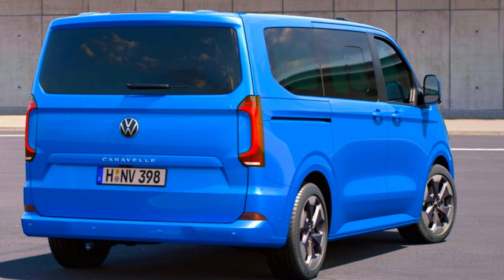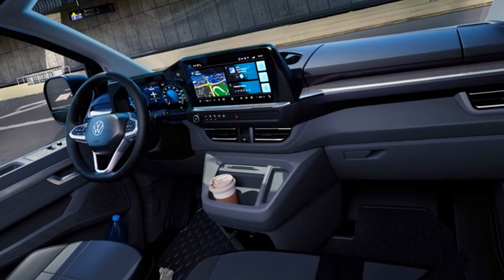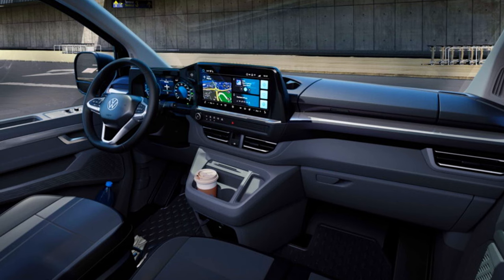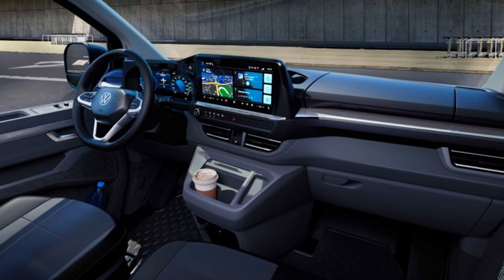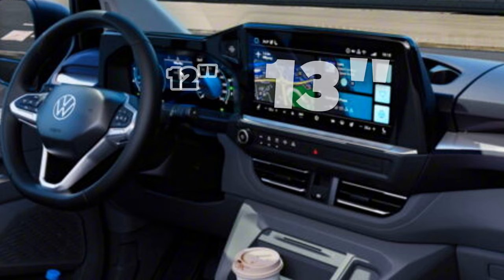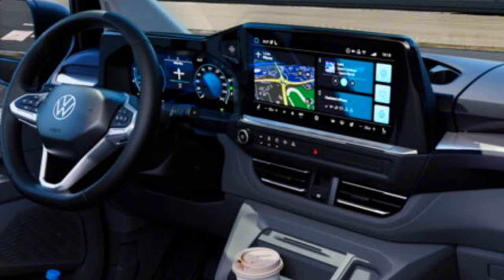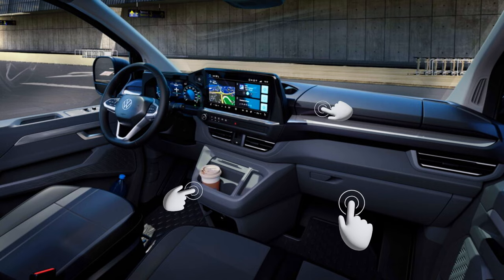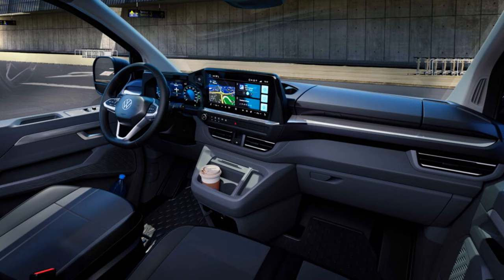Jumping into the interior, the interior is largely carried over from the Ford, with a standard digital cockpit comprising a 12-inch digital instrument cluster and a 13-inch infotainment display. You also get numerous practical storage compartments — a glove compartment, additional dashboard storage, cup holders, and USB Type-C connectors in the front area.